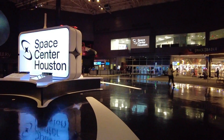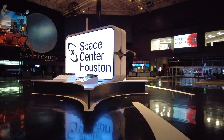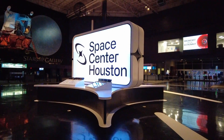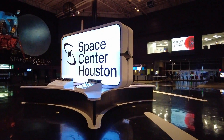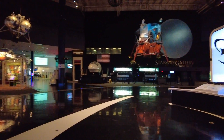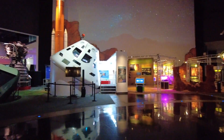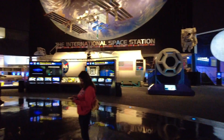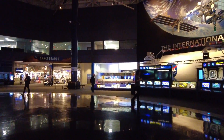Hello guys, welcome to our channel Explore With My Eyes. So we are in Houston, Space Center Houston. This is the NASA Space Center from Texas, and you can see — now we are in a mission control tour for 4 hours.